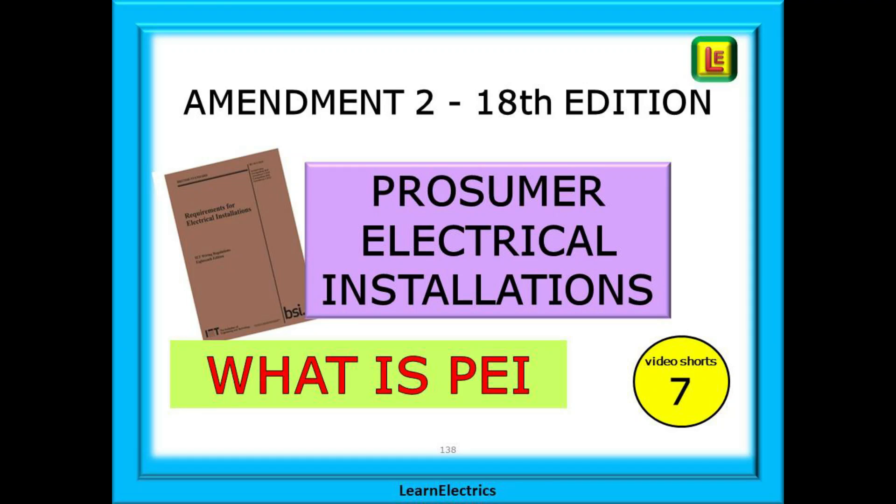In this video from LearnElectrics we will answer a question that's cropped up several times recently: what is this new buzzword 'prosumer' and just what is PEI?